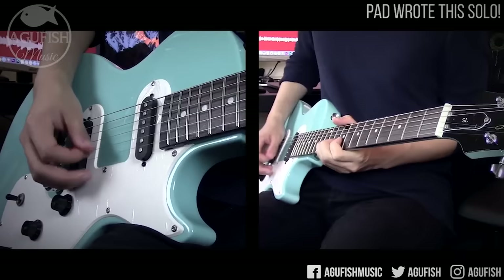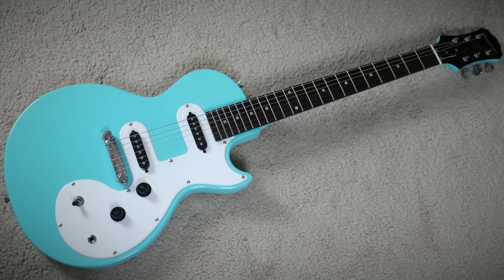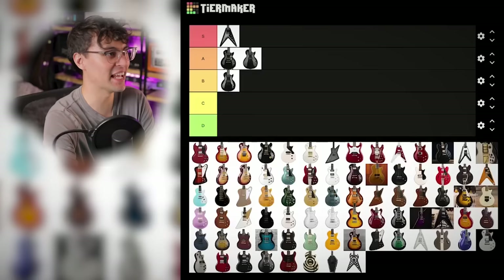The Les Paul SL is a pretty bad guitar. It was Epiphone's attempt to make a sub-$100 guitar, and they made one with really shitty pickups and awful hardware. The one I tried didn't feel good to play at all — really bad experience, bad specs. Insta D tier. We move.